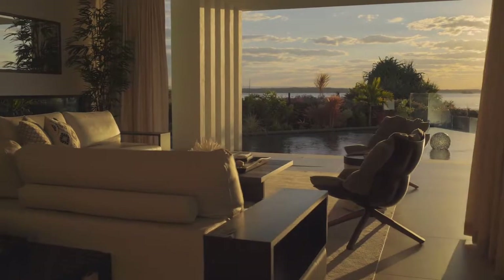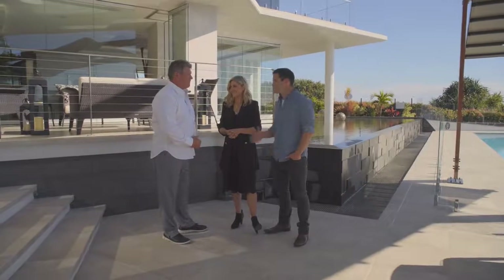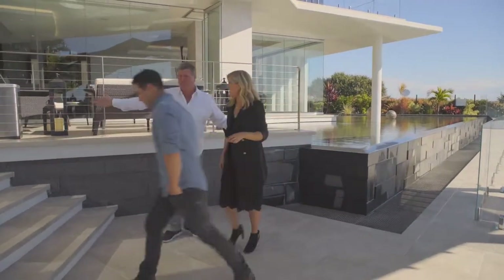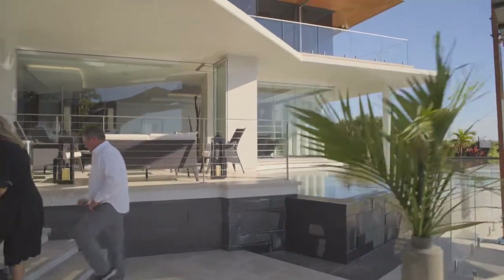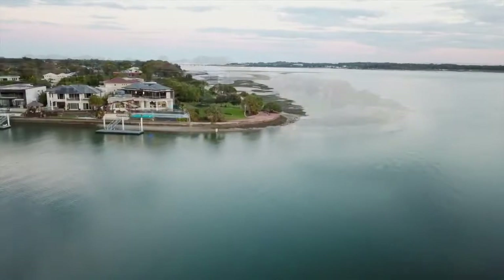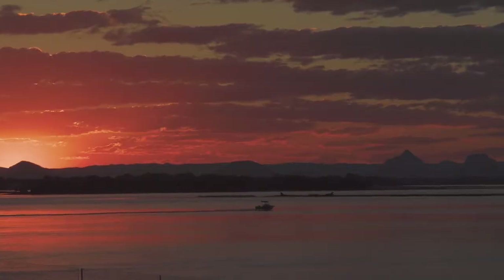It's been an absolute pleasure. Thank you so much for showing us through. You're more than welcome, it's been my pleasure. Let's go get a beer in this man cave. Why don't we? Mia Casa is relaxed, tropical living on a new scale. I feel so relaxed, I could just float away into the abyss.